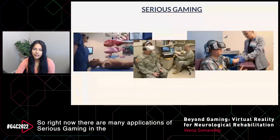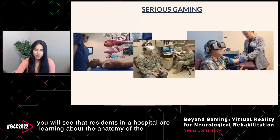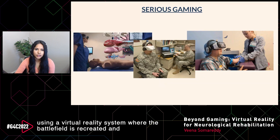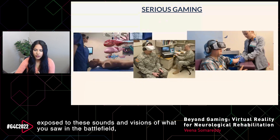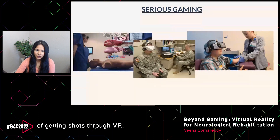There are many applications of serious gaming in the hospital industry for PTSD and also for pain management for kids. In the first picture, residents in a hospital are learning about the anatomy of the human body using AR. In the second picture, soldiers are working through their post-traumatic stress disorder using a virtual reality system where the battlefield is recreated — this is called exposure therapy, and as they get exposed to those sounds and visions, they become desensitized. In the third picture, a kid is distracted from pain and anxiety of getting shots through VR.